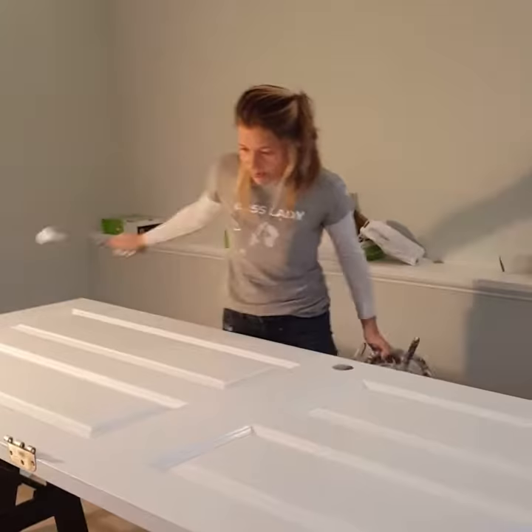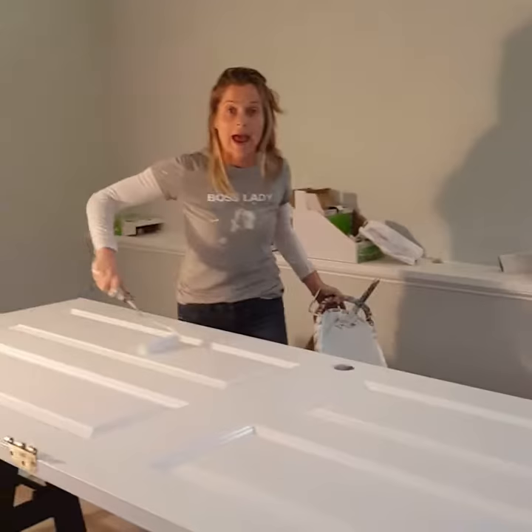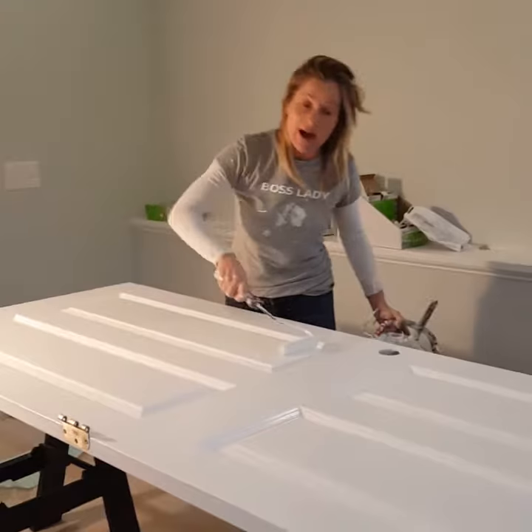Wow, what a day. Holy cow. My brother were only here — I think I may have outworked him today.